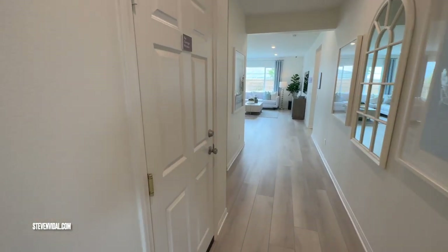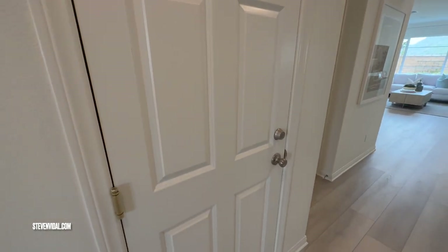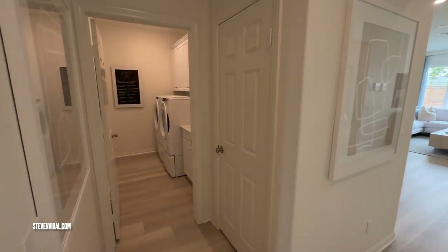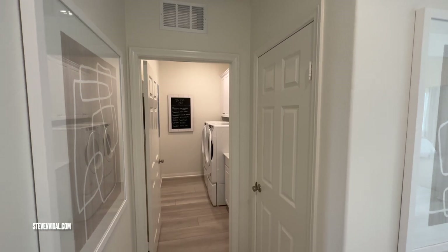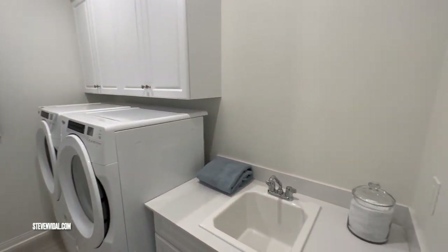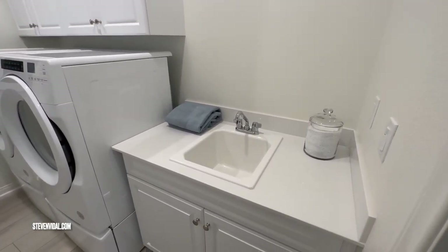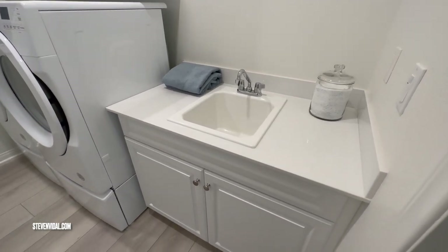On the left side is the garage, but they're currently using it as their offices. Once this community is all sold out it'll be converted back into a garage. And here's the laundry room with a sink — in the model home it comes with the sink, but that would be an upgrade, just so you guys know.